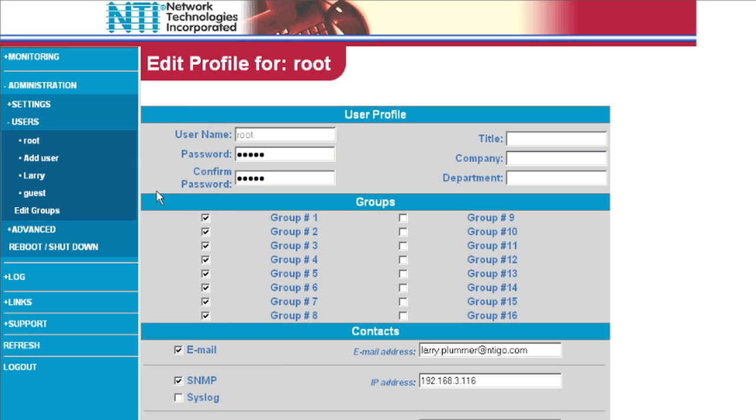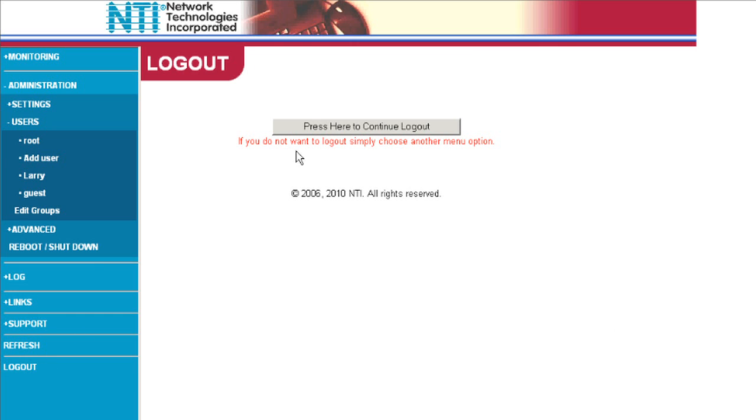Alerts can be customized to your specific needs. For example, alert one user or group of users when the temperature is too high, and alert another user or group of users for intrusion.